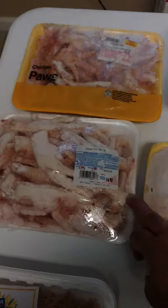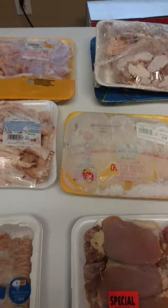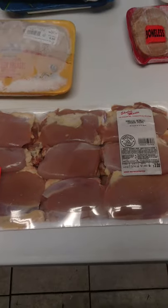Got chicken feet. I got turkey neck, chicken neck, chicken breast, round turkey.